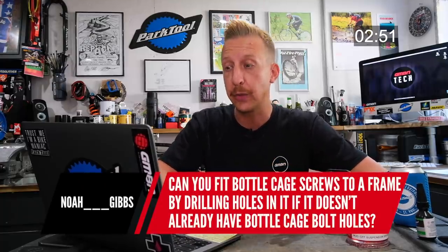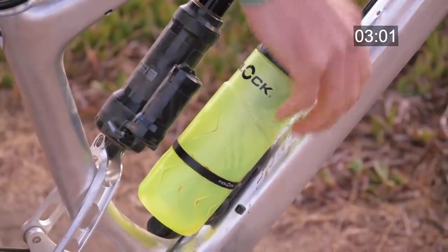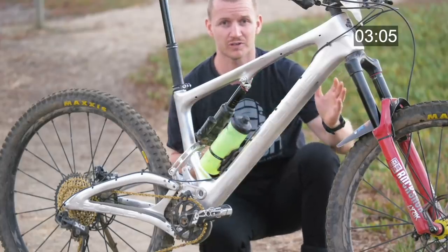Can you fit bottle cage screws to a frame by drilling holes if it doesn't already have bottle cage bolts? No, forget it. Some people say you can, but you definitely should not do that. You can get the Fidlock system — they do bottle cage bolt versions, and also ones that strap onto the frame so you can fit them anywhere. They're really good.